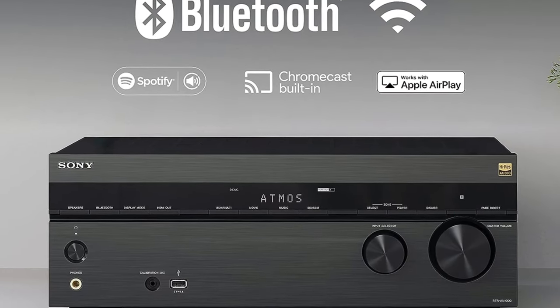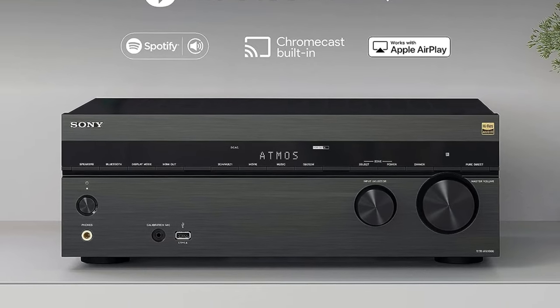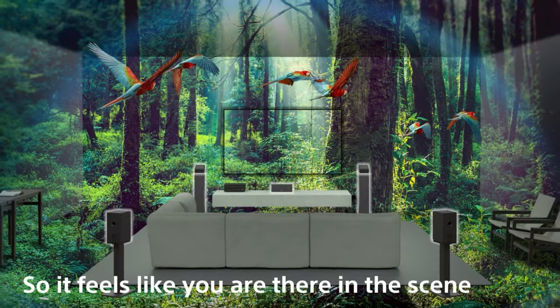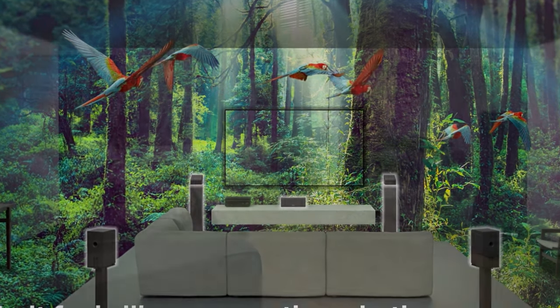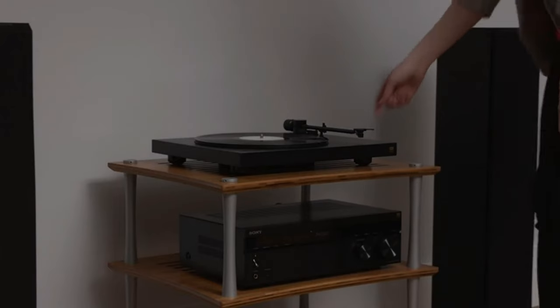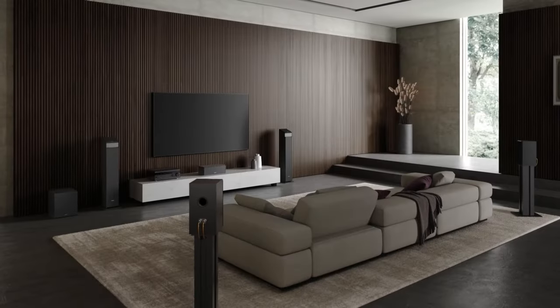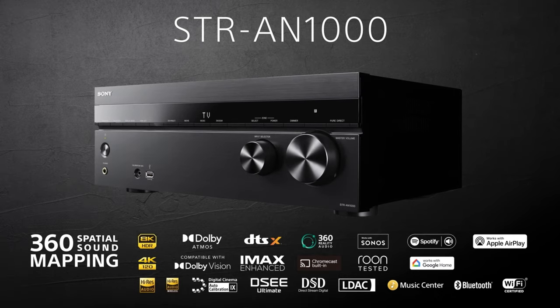If you're looking for one of the absolute best stereo amplifiers on the market, the Sony STR-AN-1000 is an excellent choice that excels in faithfully reproducing music. Its impressive technical specifications, combined with its sleek design and intuitive controls, make it a top choice for audiophiles and music enthusiasts looking to take their music enjoyment to new heights.